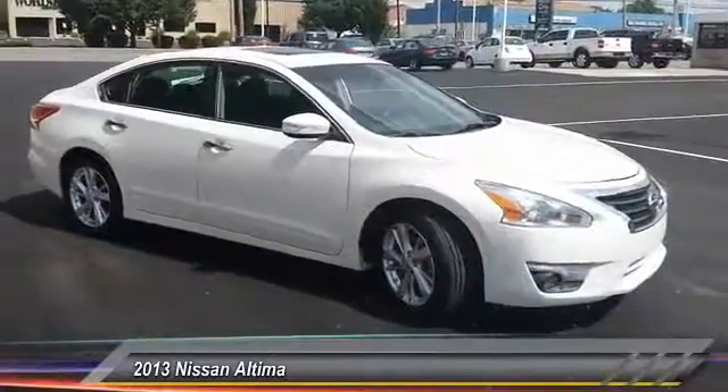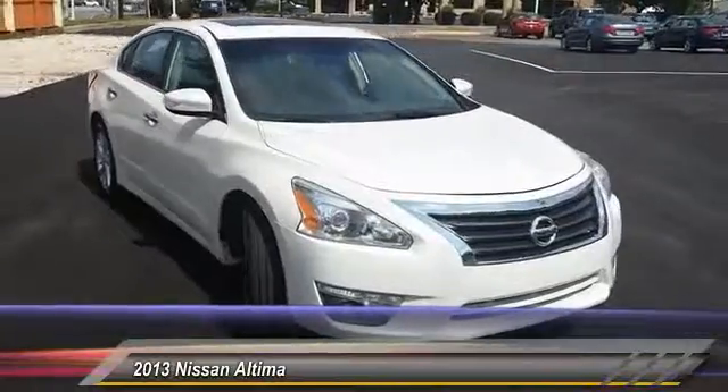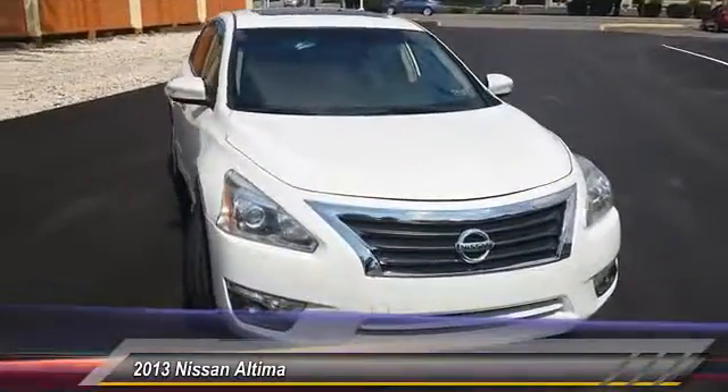The 2013 Altima. The Nissan Altima offers advanced features to make life easier, including push button ignition, which comes standard.